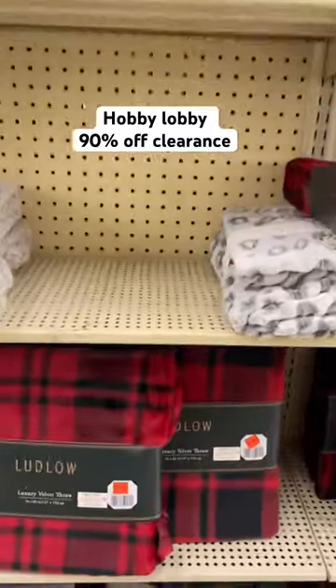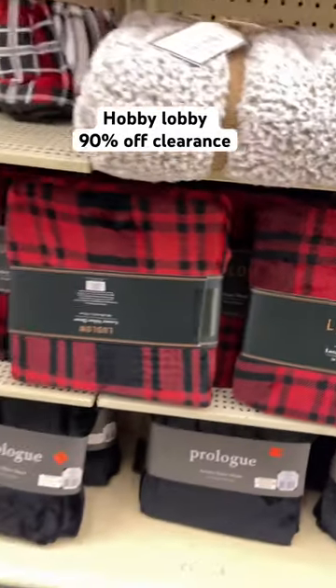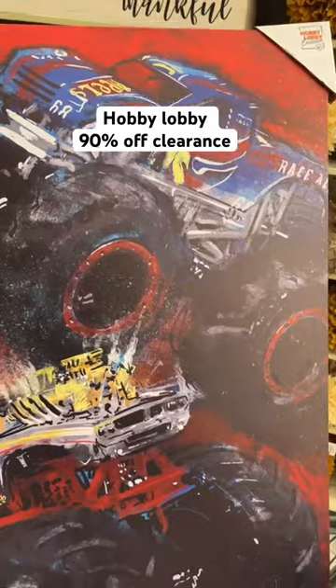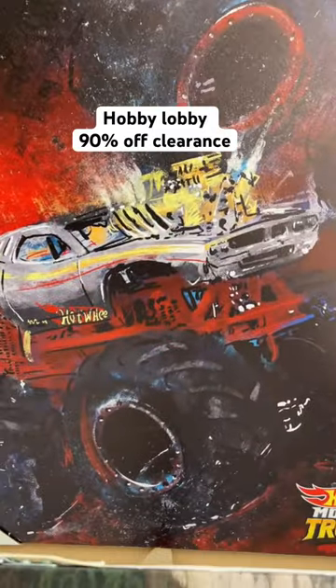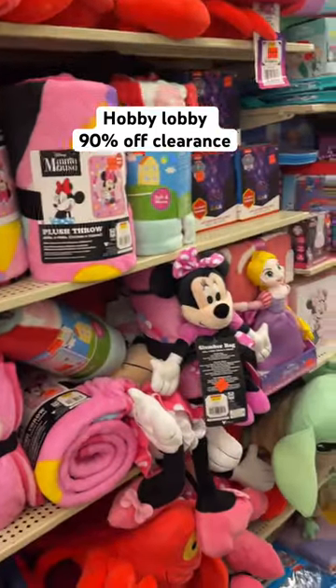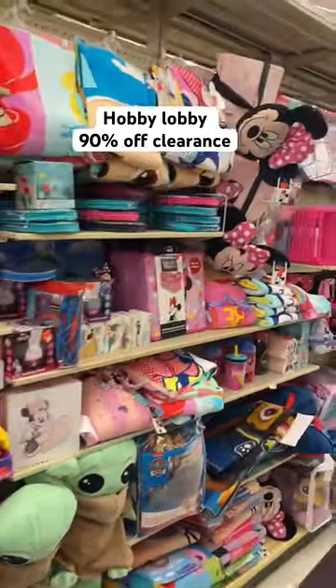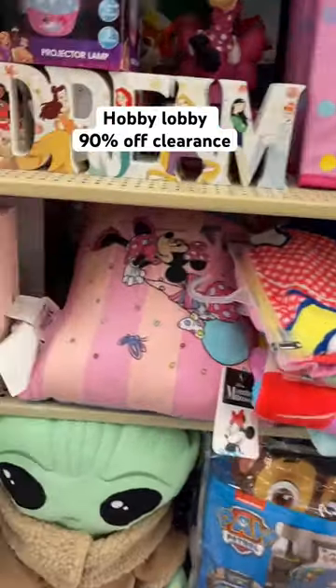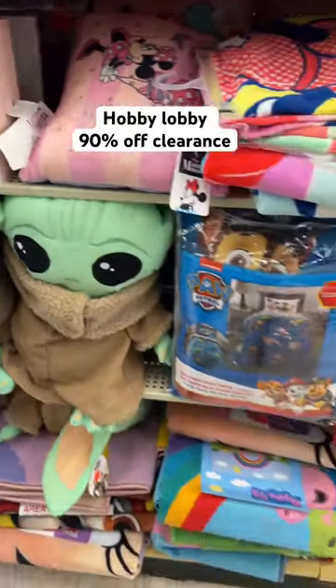They have a lot of throws as low as six dollars — you can definitely put these up for Christmas and stuff. This one is going to be about five dollars after the 90% off. There are more throws and comfort sets over here, now about 50% off, but I think I'm going to wait. I'll come back in a week and see if the prices have dropped a little bit.